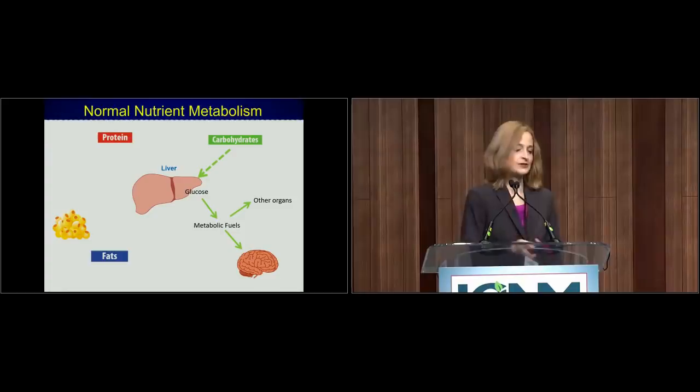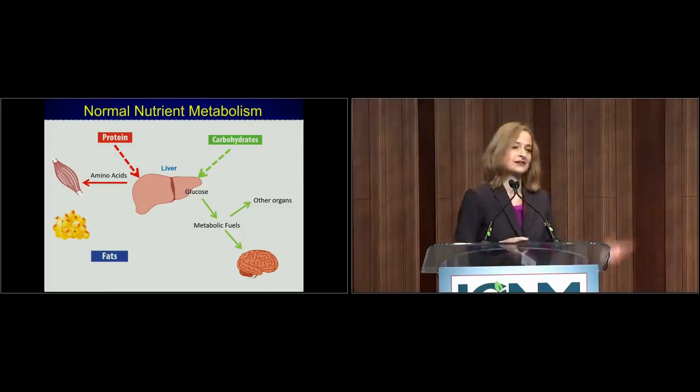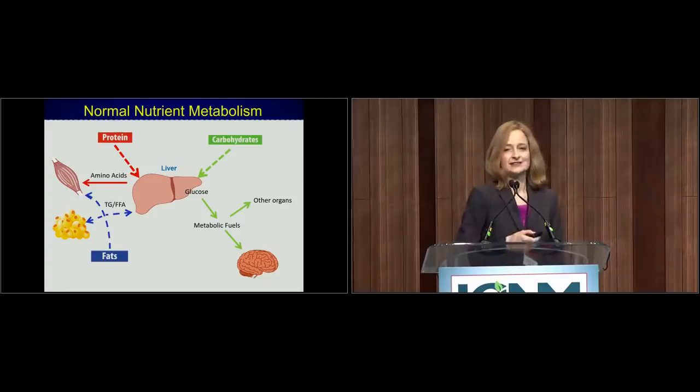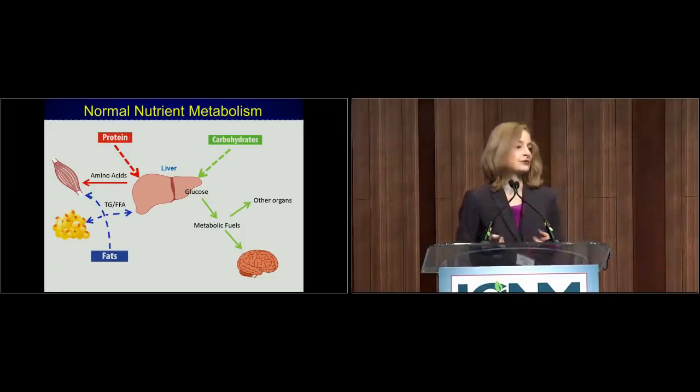The liver is the center for metabolic functions in the body. There are three macronutrients: carbohydrates, protein, and fats. Carbohydrates and protein pass by the liver first in digestion and absorption, while fats go to the rest of the body first. Carbohydrates enter the bloodstream predominantly as glucose and are used as metabolic fuel for the brain and other tissues. Note that the brain is an obligate glucose consumer — it cannot run directly on fats. Any excess glucose is stored as fat in fat cells. Excess amino acids from protein are also stored as fat, and fats can fuel muscle and liver cells directly.